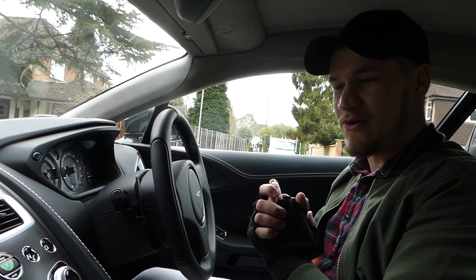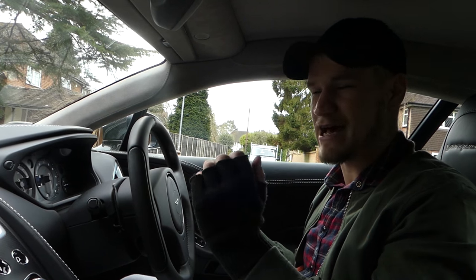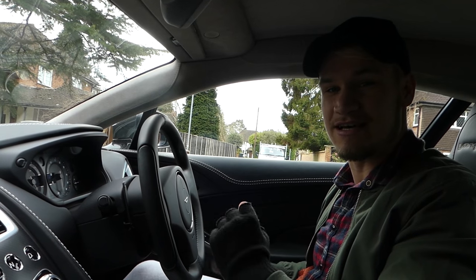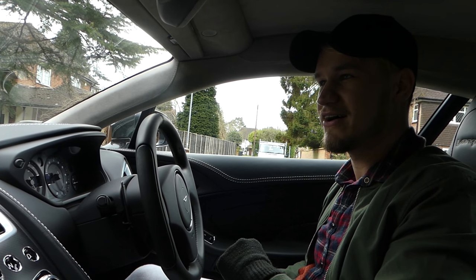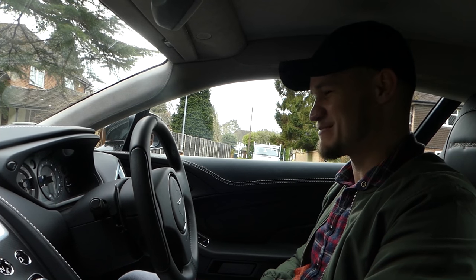And then we are greeted by the wonderful six-litre V12, which sounds absolutely incredible even from inside the car. That is stock and it sounds amazing.